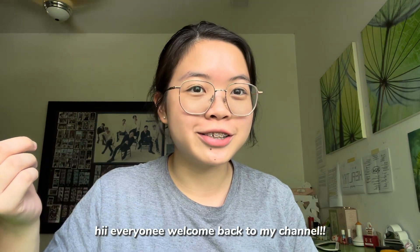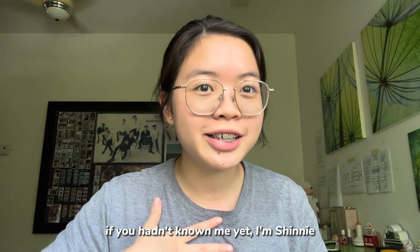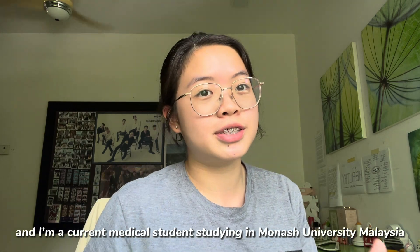Hi everyone, welcome back to my channel. If you hadn't known me yet, I'm Shini, and I'm a current medical student studying at Monash University, Malaysia.